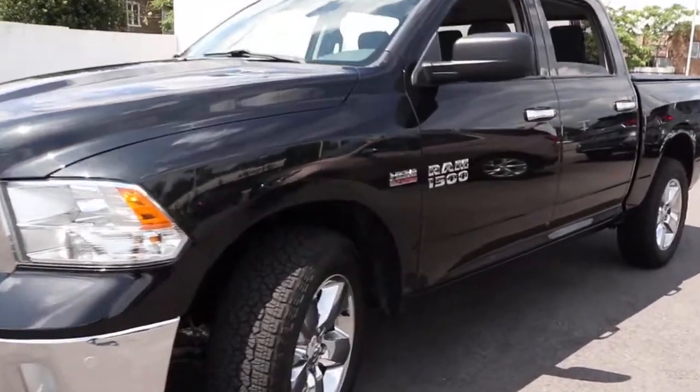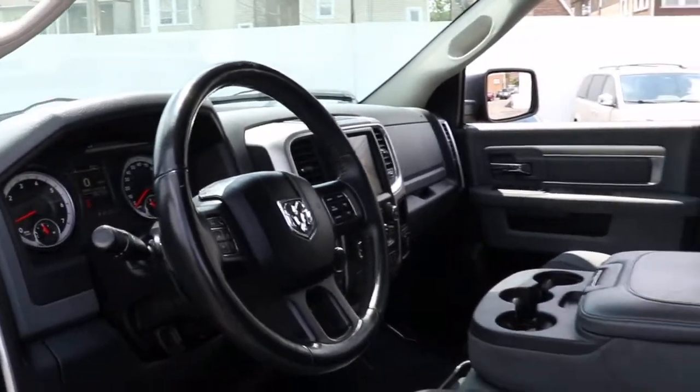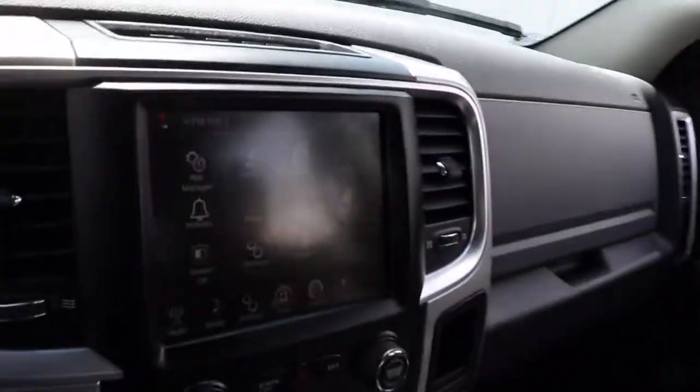These are just some of the great options this vehicle comes with: keyless entry, four-wheel drive, satellite radio, fog lamps, chrome wheels, heated mirrors, Bluetooth connection, stability control, intermittent wipers.